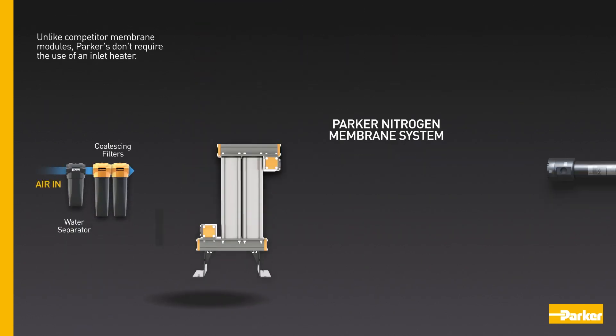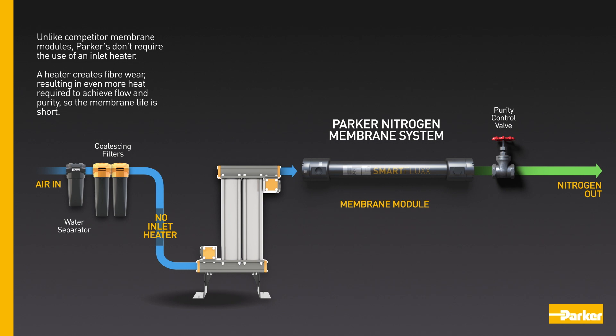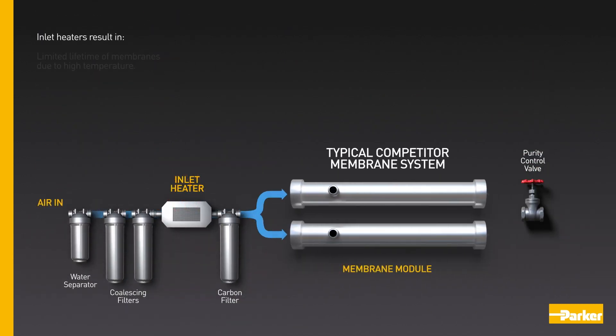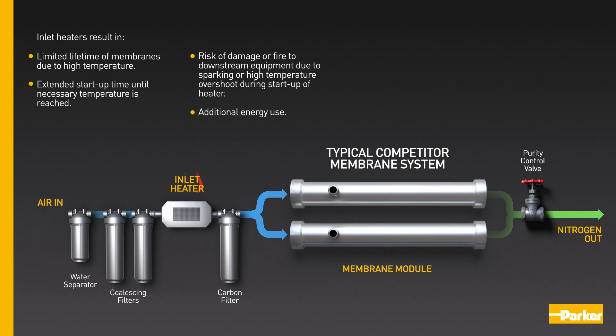Unlike competitor membrane modules, Parker's don't require the use of an inlet heater. A heater creates fibre wear, resulting in even more heat required to achieve flow and purity, so the membrane life is short. Inlet heaters result in limited lifetime of membranes due to high temperature, extended start-up time until the necessary temperature is reached, risk of damage or fire to downstream equipment due to sparking or high temperature overshoot, and additional energy use.